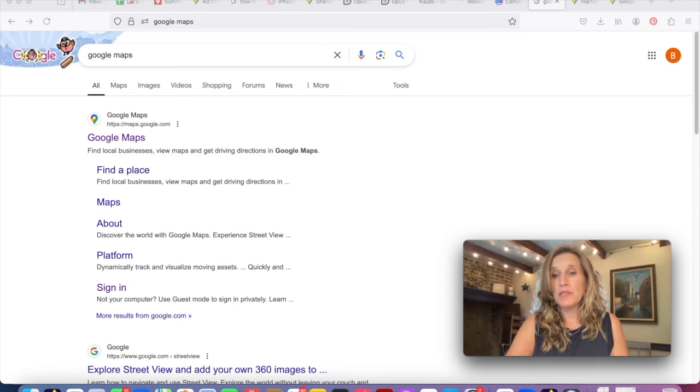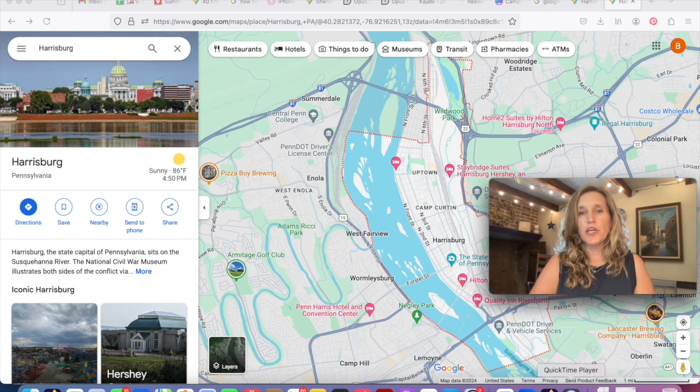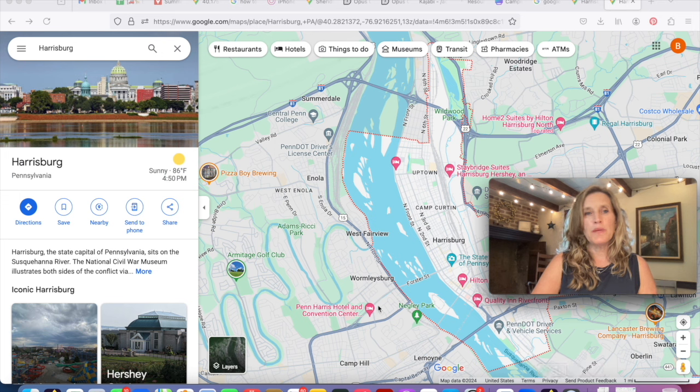One funny little thing to note: Google Maps is actually not google maps.com but maps.google.com. If you Google 'Google Maps,' just click on it and it will take you exactly where you want to go. Here we are at the main interface — it has come up with my location in Harrisburg, Pennsylvania. As soon as there's a location, it shows you things about that location on the left-hand side, with the majority of the screen being the map itself.